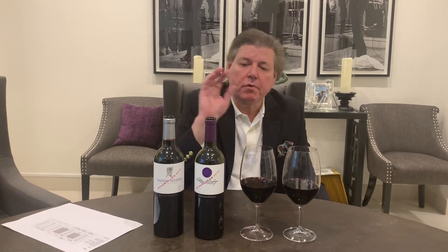Jonathan Maltus here, reviewing the 2019 Chateau Tessier and Chateau La Forge. These are wines from the plain where we have quite a few hectares — we currently have in total 60 hectares, which is quite a large vineyard.